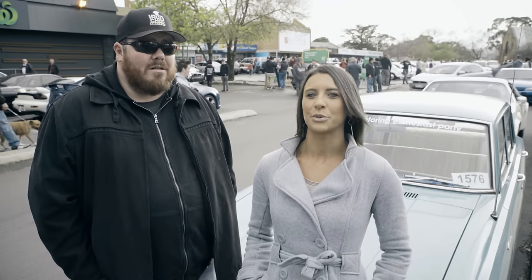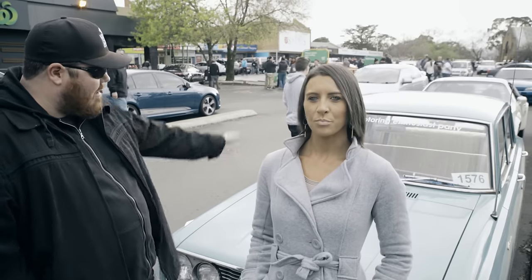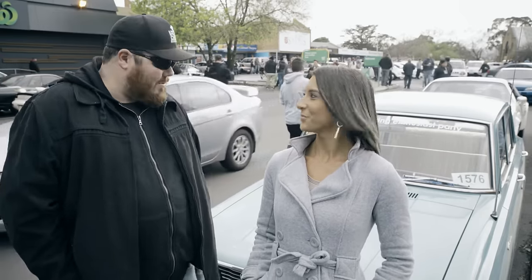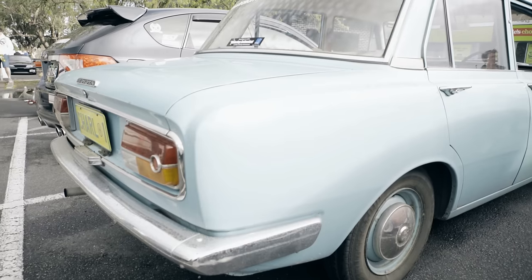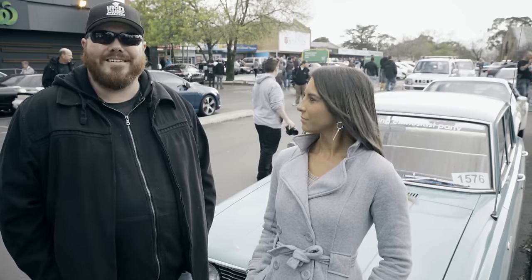Now have you done any modifications, any work to it you'd like to share with us? No mods, it's stock as a rock. In fact it's got a lot of the plastic on the interior from when Pop was a bit fastidious with it when he bought it. The only thing we've really done is replace the brake master cylinder which conveniently you can still buy new. So the rest of it's all genuine.